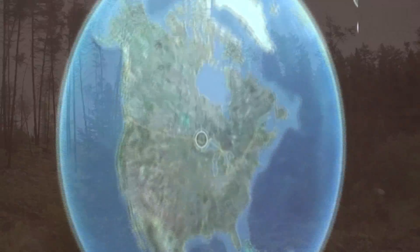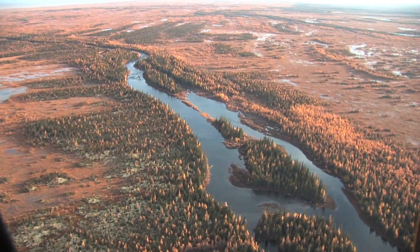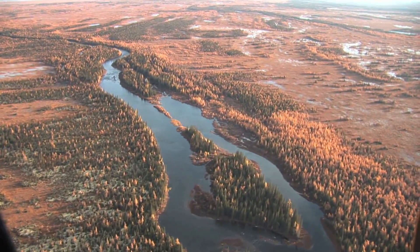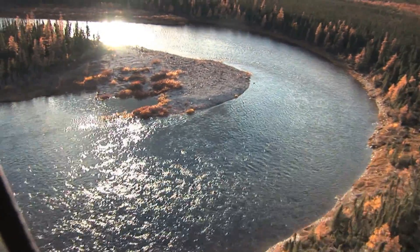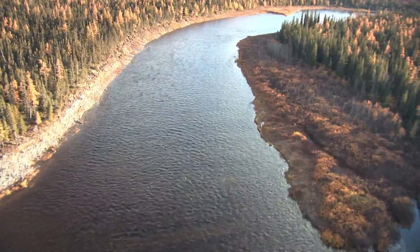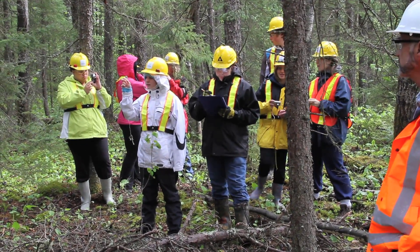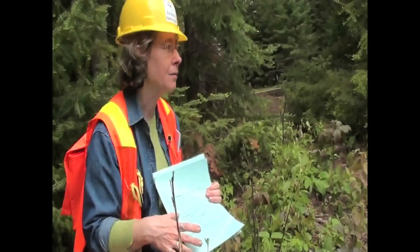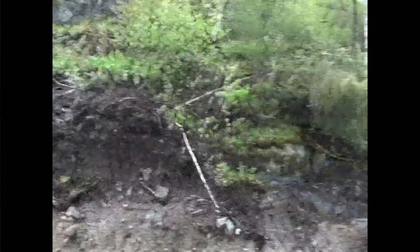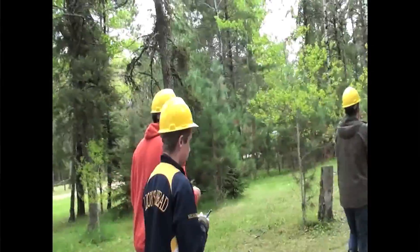One of the biggest differences between the north and south is who owns the land. Southern Ontario has mostly small forests owned privately by individuals. As you head north, most of the forest is on crown land — public land, which means the forest is owned by you and me. Crown forests are managed according to provincial laws and regulations. In Ontario, for example, the Crown Forest Sustainability Act is the guiding legislation for forest management.